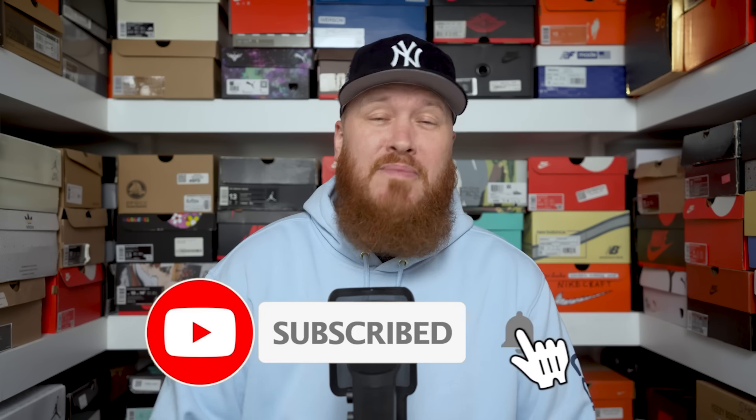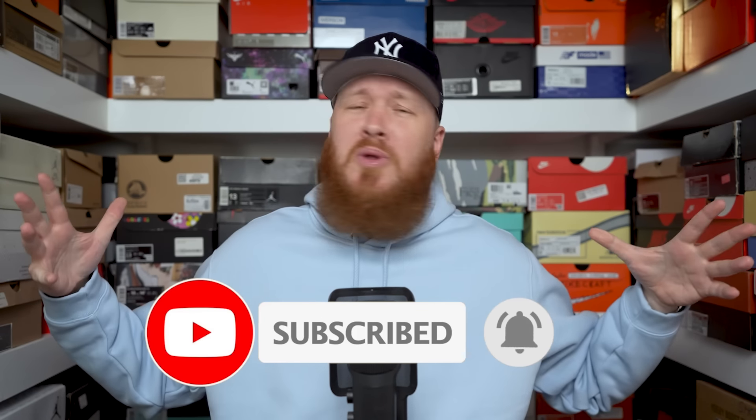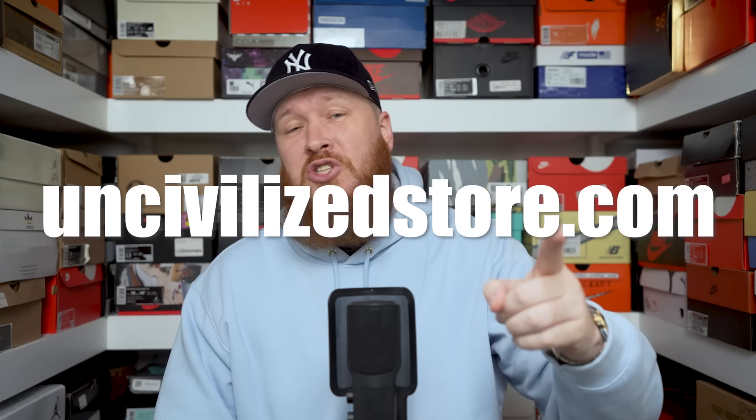Hello and welcome to the workshop, thank you for stopping by, we appreciate you very much. If you are new to the channel feel free to subscribe, especially if you love sneakers because we upload a lot of sneaker videos — almost every single day. We are back! Uncivilizedstore.com is where we sell our Uncivilized clothing — that's our clothing brand, link in the description.